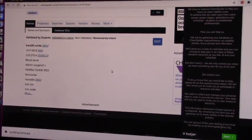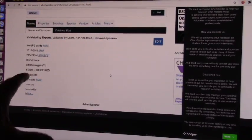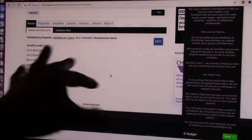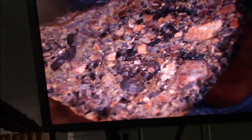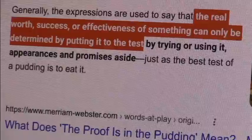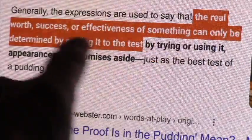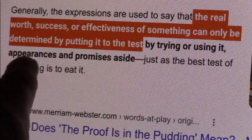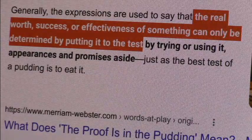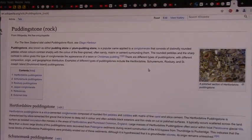In addition to that, there is a ton of transition metals in blood. So you not only have the iron, which is a transition metal, you have all the other transition metals. And that's what creates all the colors, just like this one here I have in my microscope. We're going to look at this a little closer in a second. Truth is in the pudding — the real worth, success, or effectiveness of anything can only be determined by putting it to the test. So we're going to put pudding stone to the test.